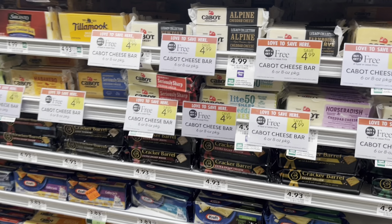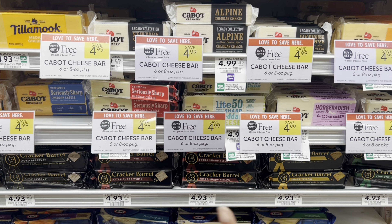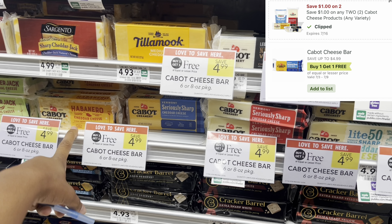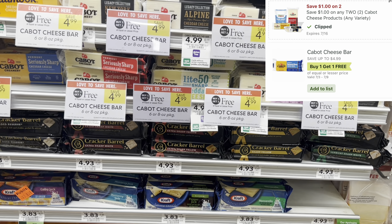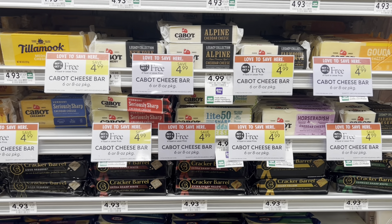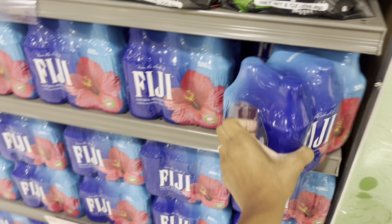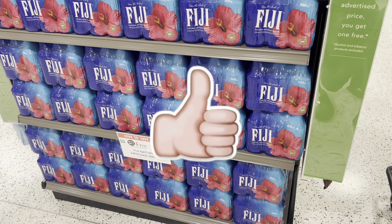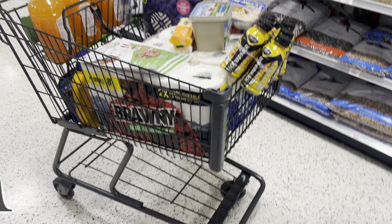We have a deal on this cheese — we have a $1 digital off of two, so you can get two for just $3.99, which is great since they're normally $4.99 each. The habanero one is really good. For Fiji water fans, the six-bottle packs are normally $8.99 and are BOGO this week, so roughly $4.49 each.